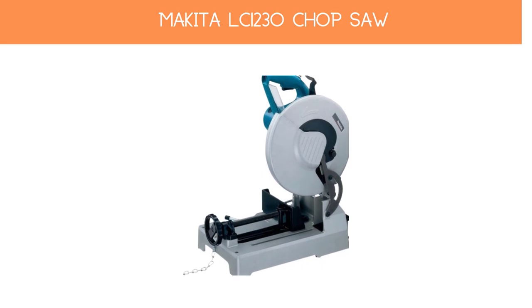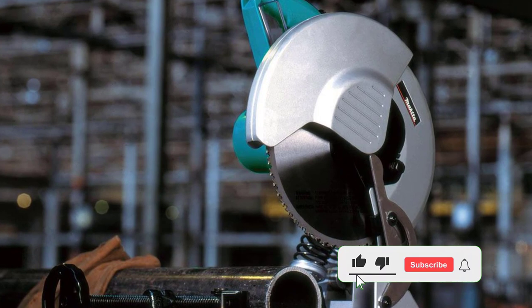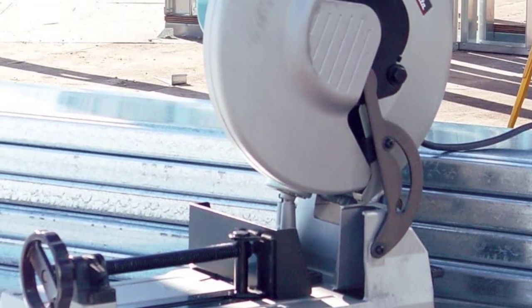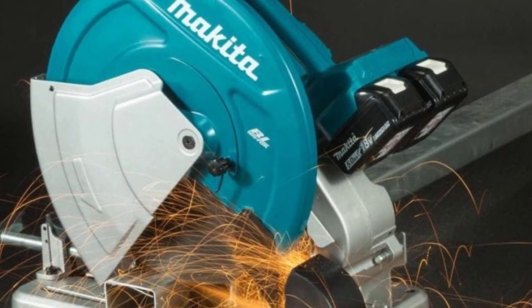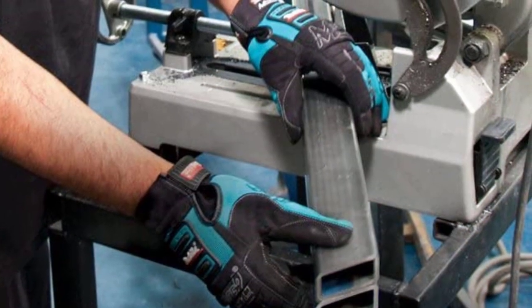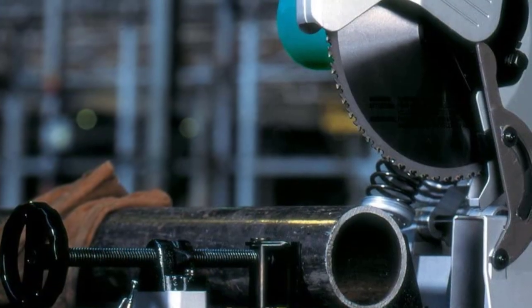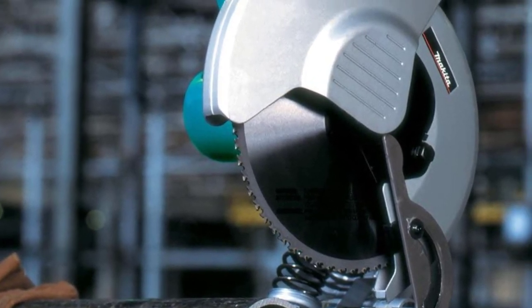Number 3: Makita LC1230 Chop Saw. Makita does not need any introduction as a power tool brand, and this Makita LC1230 reflects Makita's commitment to quality and performance. It is powered by a 15-amp motor at 1,700 RPM and is a dry-cut or cold-cut type chop saw. It is a 12-inch chop saw with a cutting capacity of 4-1/2 inch round stock and 3-15/16 inch square stock, which may not be enough for professionals but fulfills the majority of requirements for homeowners doing smaller jobs such as cutting angle iron and aluminum frames.